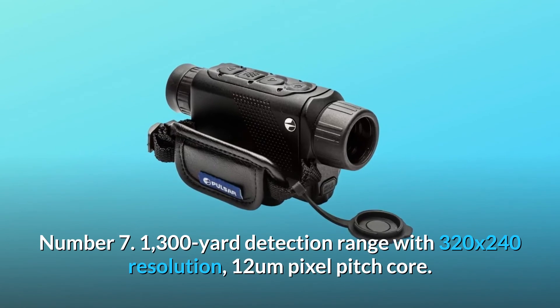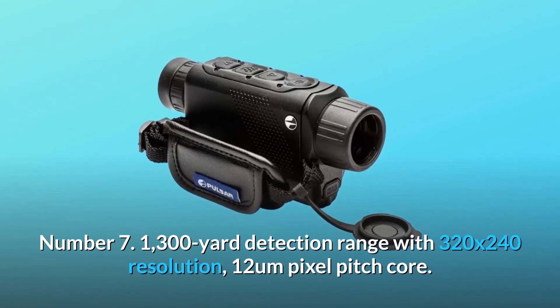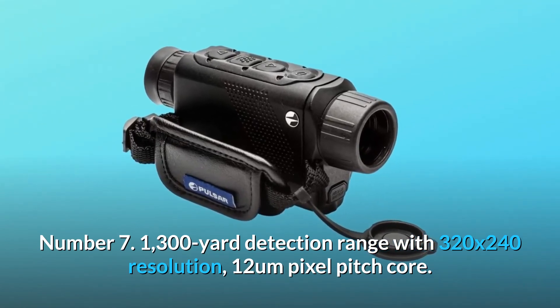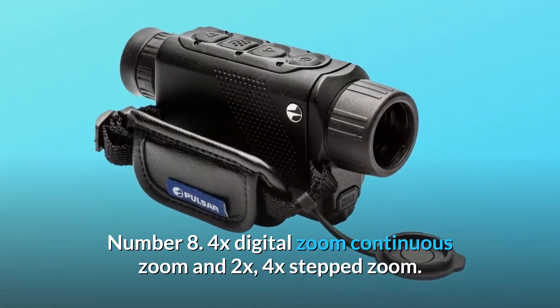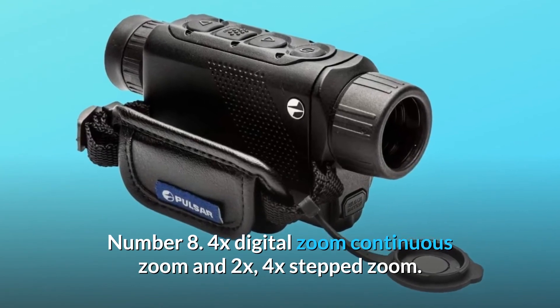Number 7: 1,300-yard detection range with 320x240 resolution and 12mm pixel pitch core. Number 8: 4x Digital Zoom with continuous zoom and 2x/4x step zoom.